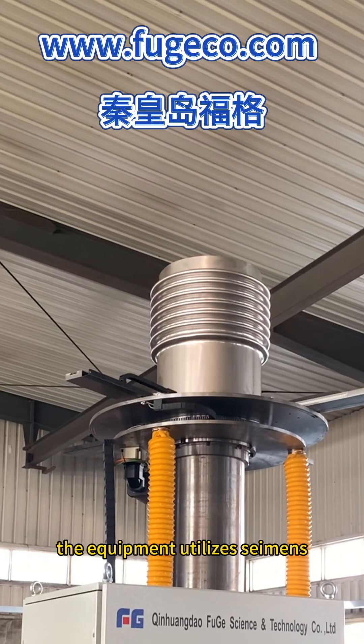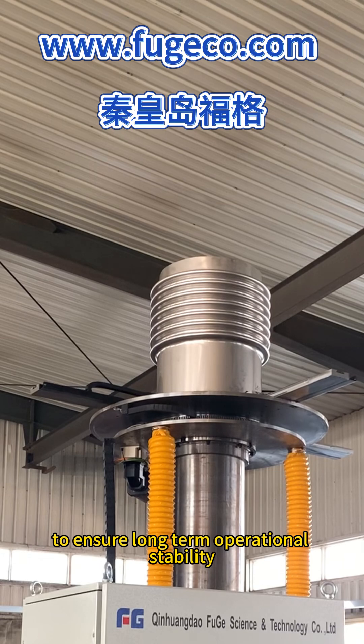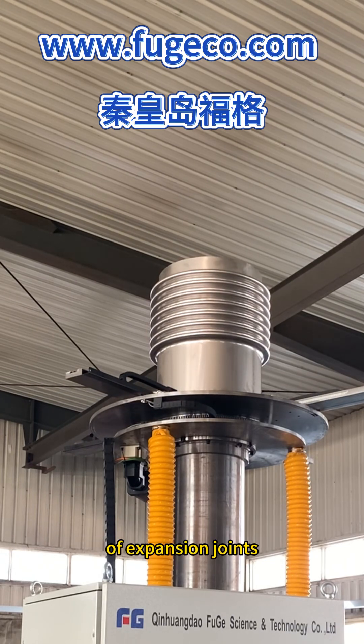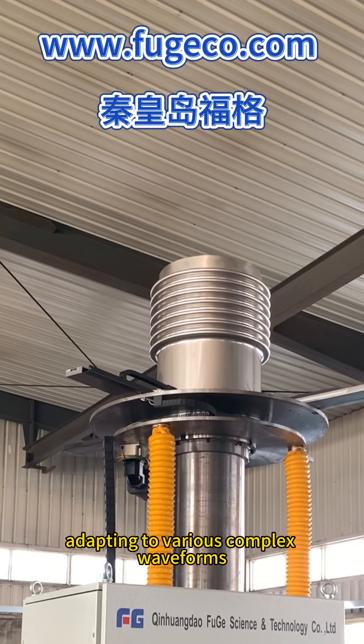The equipment utilizes Siemens control systems and German Bellef sensors and servo systems to ensure long-term operational stability and sustainable maintenance. Furthermore, it can automatically control the production of expansion joints with different pitch and height, adapting to various complex waveforms.